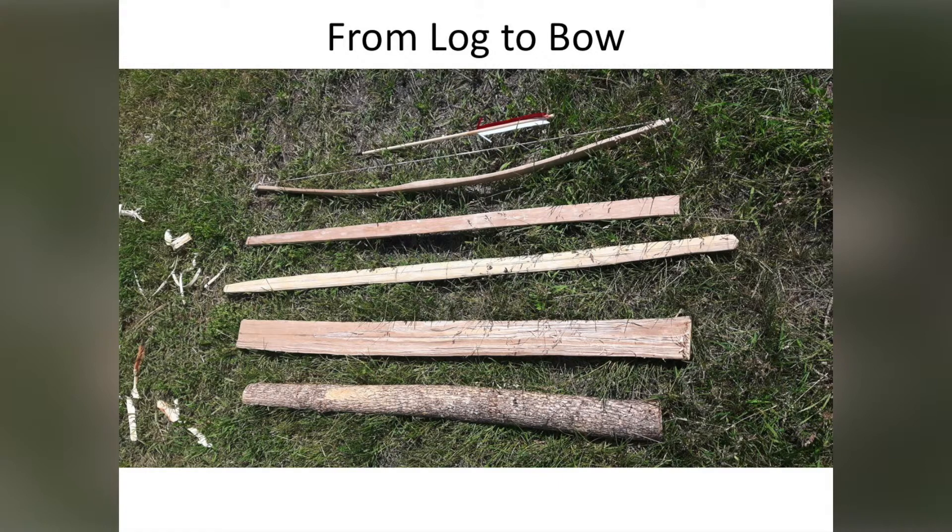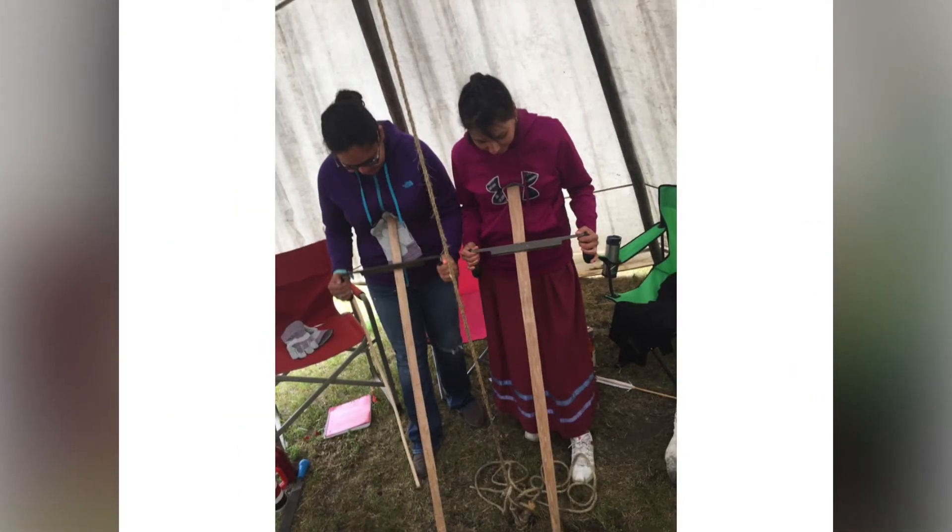So we prepared different stages and then the students would just have to work from the center or second to last stage and make their bows from that. Here they are working using tools that would have been available in the region through the fur trade — metal tools like draw knives and rasps or files.